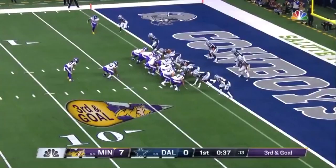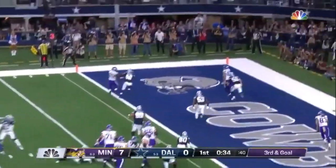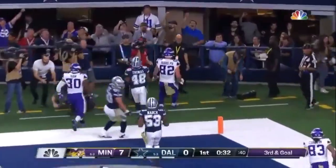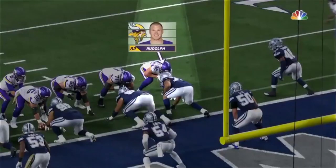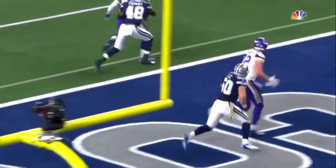Now third and goal. Cook is there, but instead it's another pass and this is caught — just making it work. Good veteran route. Wasn't anything fancy. Just kind of bangs into Sean Lee and creates just enough separation.